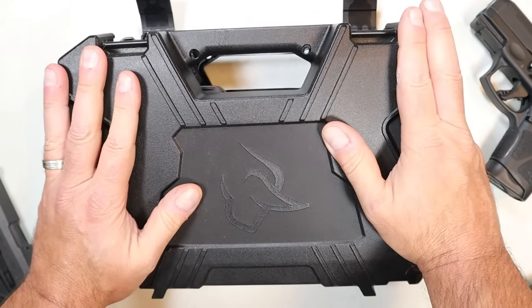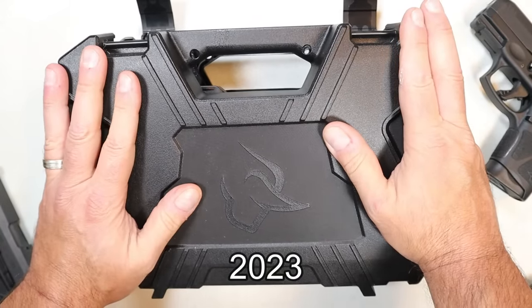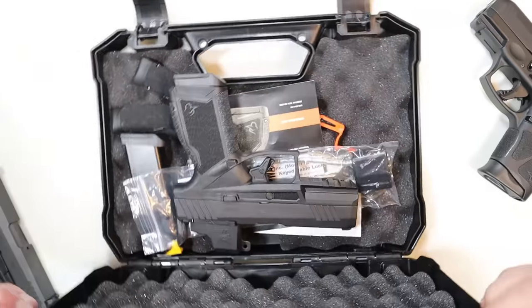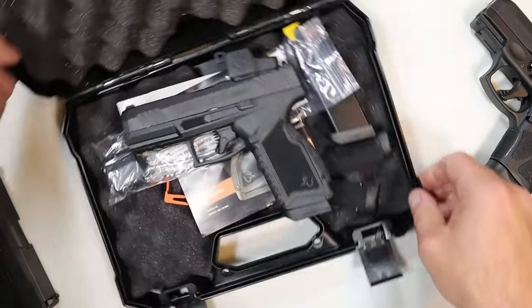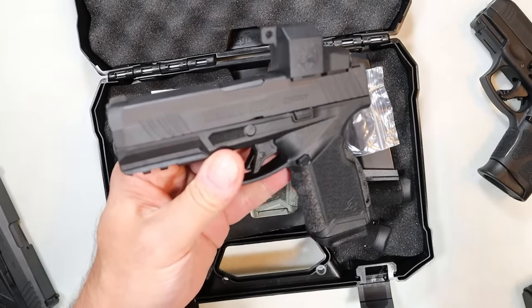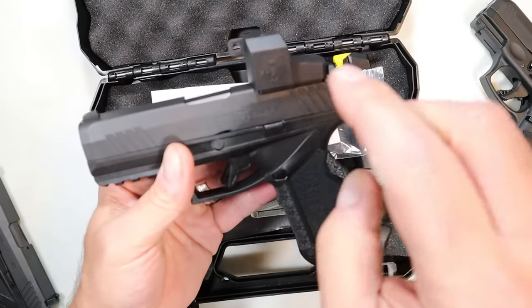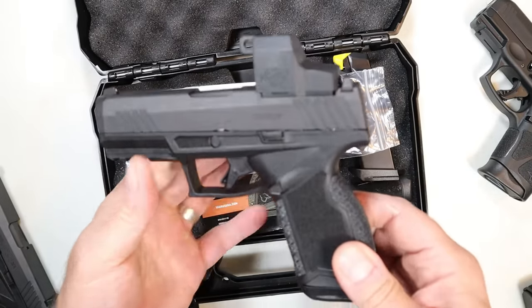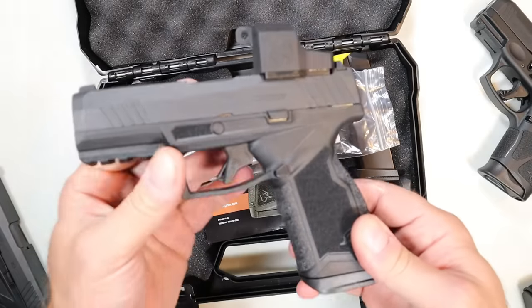So what has Taurus launched? It's not a brand new release — it came out right around the end of September, early October. It is available, and here it is: this is the Taurus GX4 Carry TORO. TORO stands for Taurus Optic Ready Options — that's where their handguns are optic ready. You can see I have an optic on there.